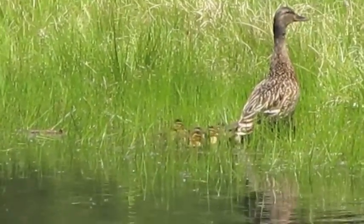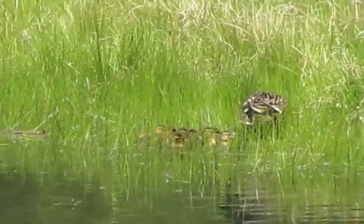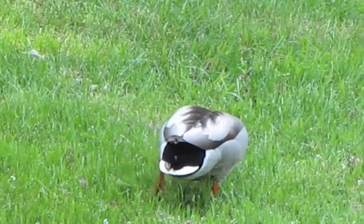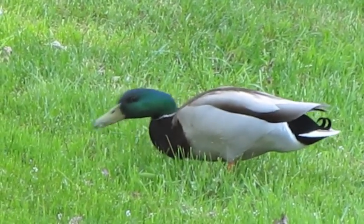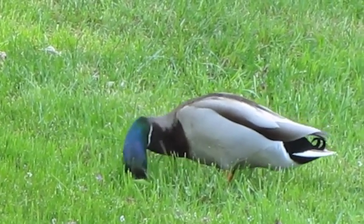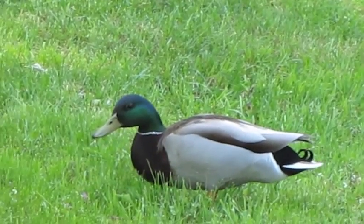There they are. There they are — day one. I don't want to bring my camera up this time. This is the proud papa, we believe. He's hanging around right in the same area.